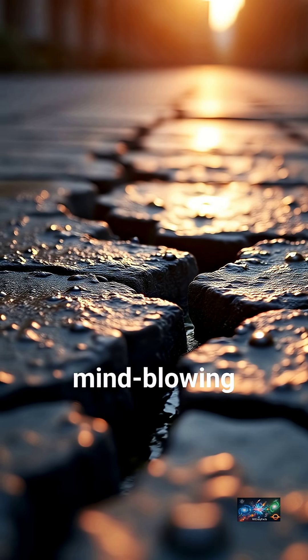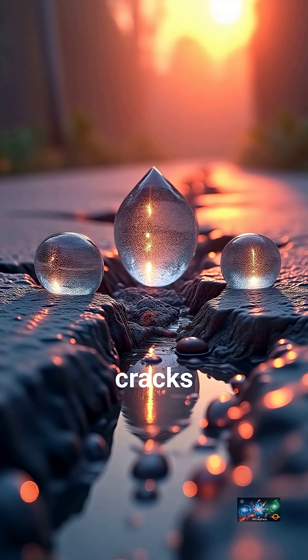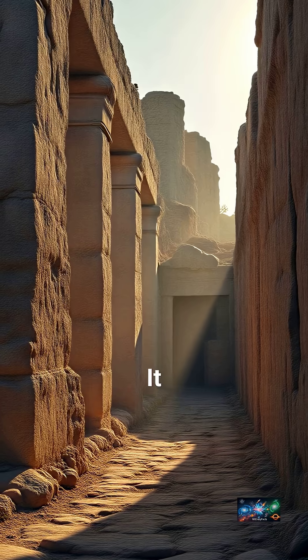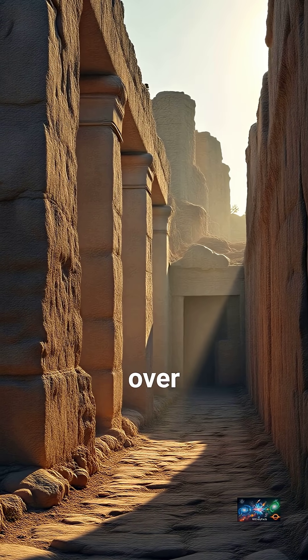Here's the mind-blowing part: Roman concrete can actually self-repair. If tiny cracks appear, water reactivates components to grow new crystals — it literally patches itself up, getting stronger over centuries.